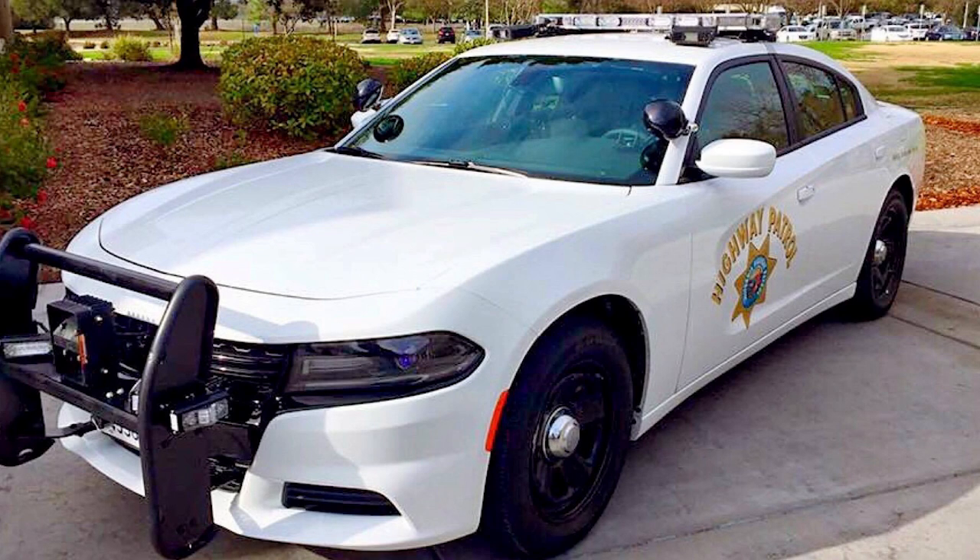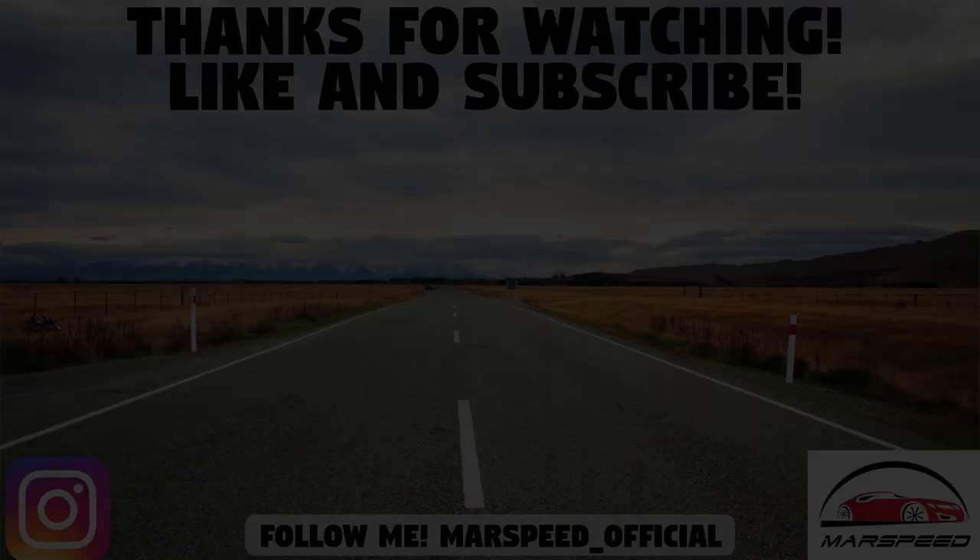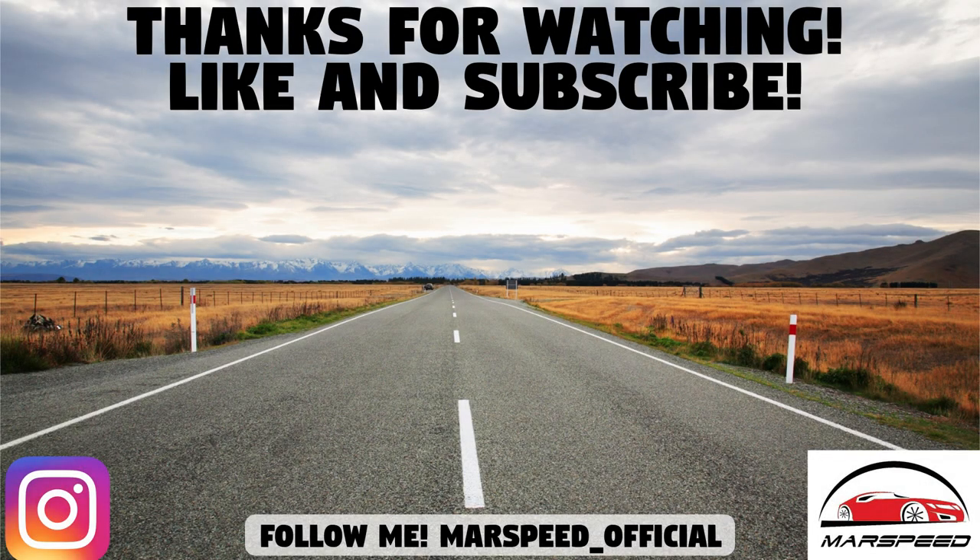That's all for today's video. Thanks for watching and hopefully you enjoyed part 3. Do any of you guys own a police Charger — let me know in the comments section below. Also let me know if you'd like me to cover other Pursuit models such as the Durango Pursuit. Make sure to like and subscribe for all your Mopar content and I'll see you guys in the next video.